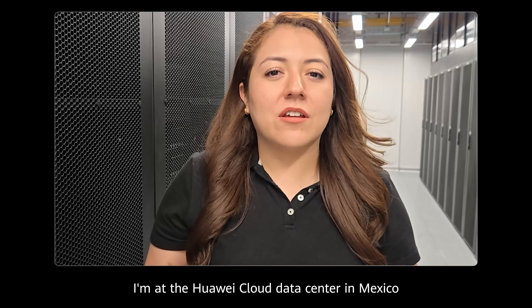Hello everyone, I am Ruth Mejia, Data Center Asset Operator. I am at the Huawei Cloud Data Center in Mexico.